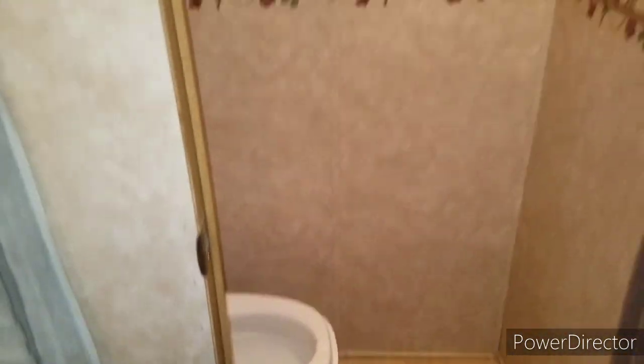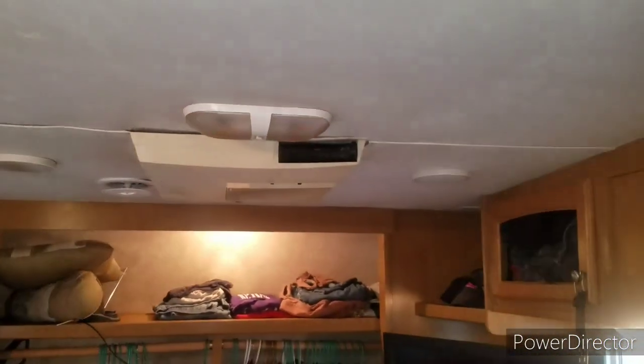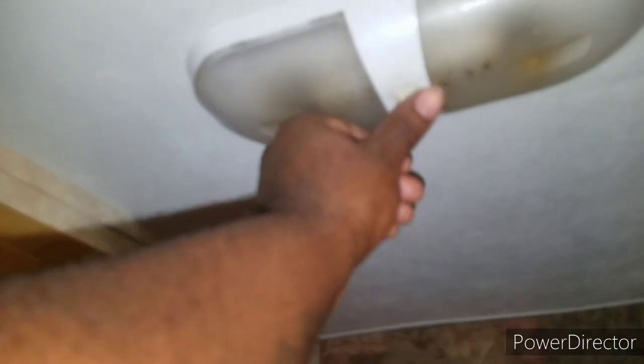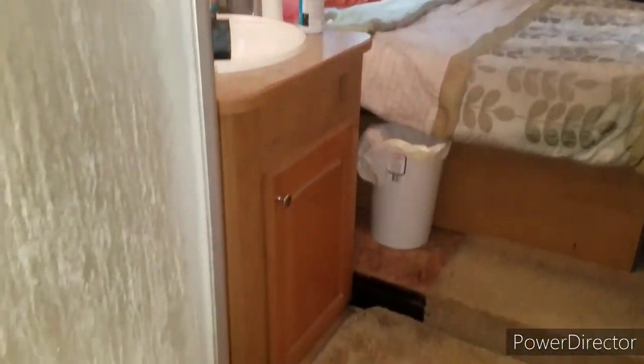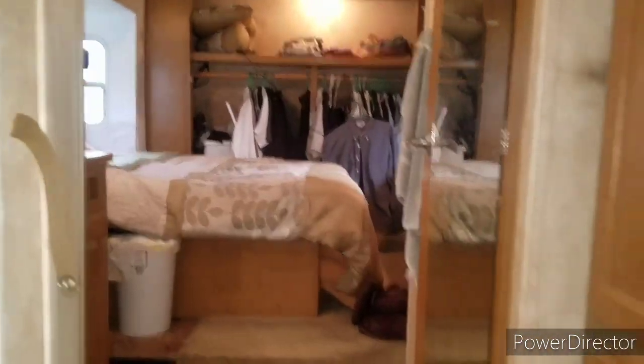You have a nice mirror and a full bathroom in the master bedroom — toilet, sink, and shower. The toilet is hooked up with a black holding tank, and there's also a holding tank for this shower. You have your little light switches here and all the lights work as they should. So you have your master bedroom with full bathroom — it's a pretty nice size.